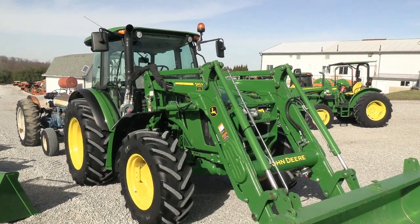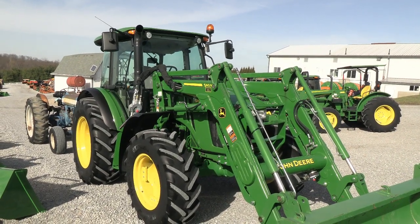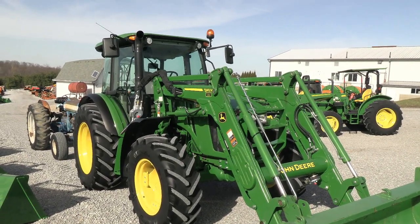The tractor is a one-owner tractor. It's very, very clean — the paint is excellent on it. Mechanically, the tractor does everything it's supposed to with absolutely no known issues whatsoever.